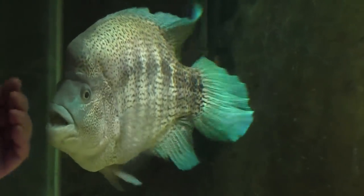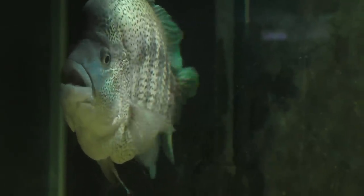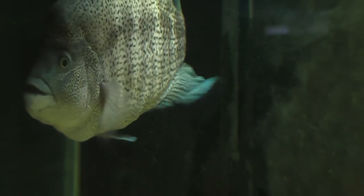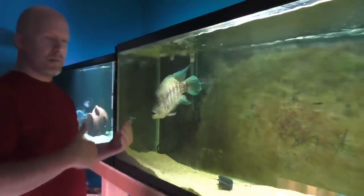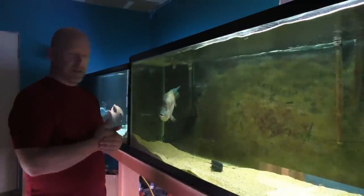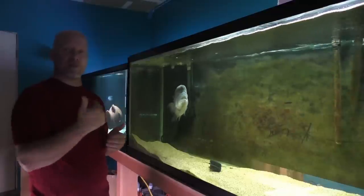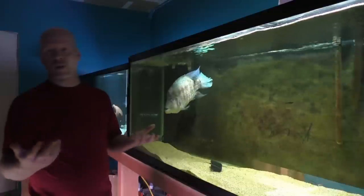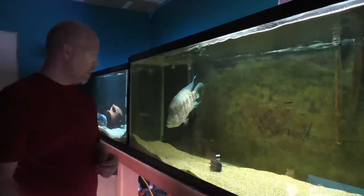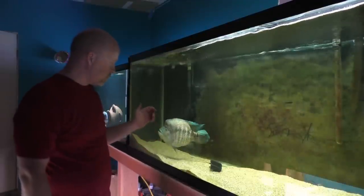These guys are some of the smartest fish. So many people will ask, can I put a dovi in with these guys? No, you cannot. Dovi are not stupid — they will sit there and study the path, study the movement of the fish. Though the dovi may not attack right off the bat, it's going to study that fish, know what it does and doesn't do, and attack when that fish is least expecting it. Usually it hits them in the gut, busts the swim bladder, and then it's all over. They are very intelligent fish.